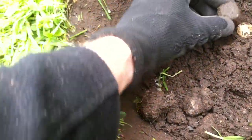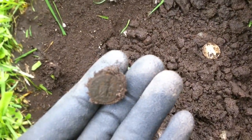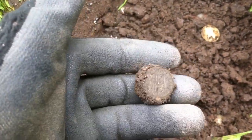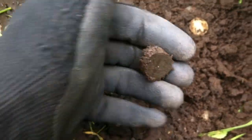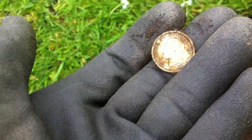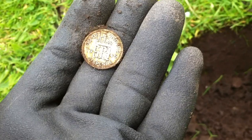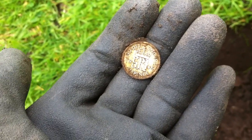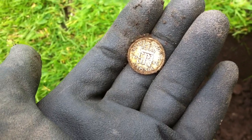And the sixpence here — another sixpence. Put that in for a print. Perfect. George VI, as expected — 1946.